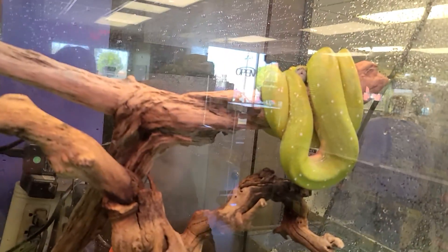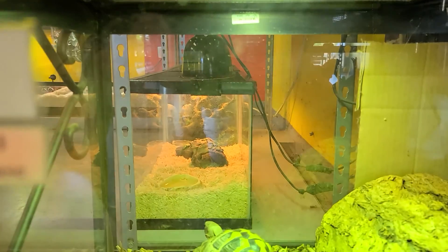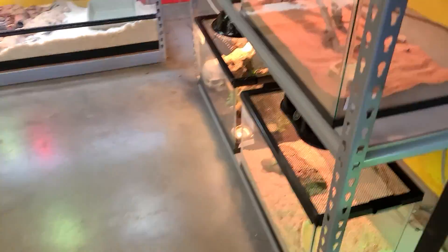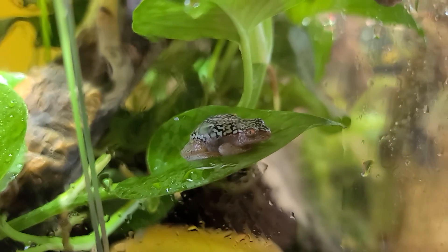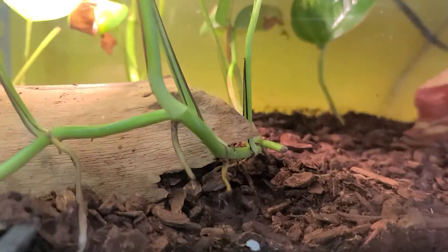A green tree python — look at that, you guys. And that's a Herman's tortoise right there. Look at that — this is a Madagascar Starry Night reed frog. I think that looks cool. Sometimes my camera's gonna go in and out of focus but that's just how it is. African fat tail gecko — there it is.